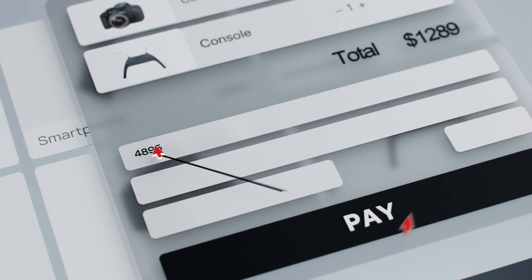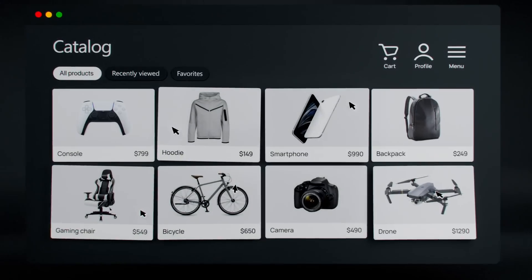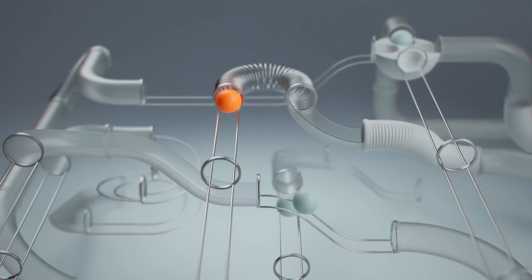So even if someone covers their tracks by using dozens of fake accounts, VPNs, or incognito mode, Fingerprint still captures hundreds of signals from their device.